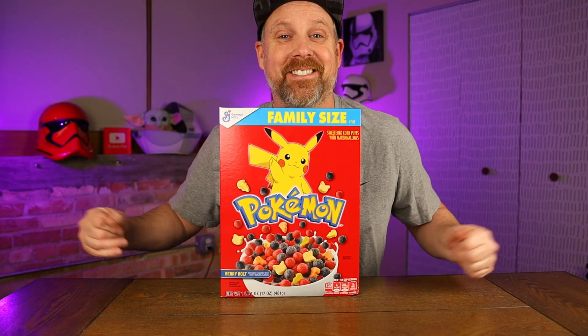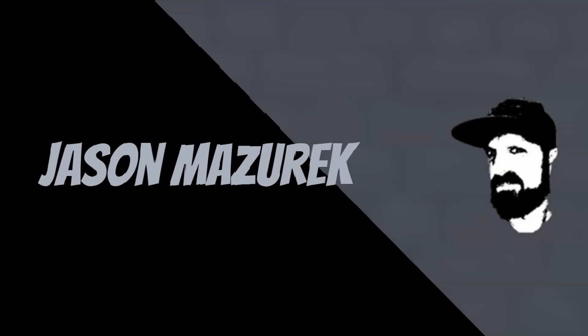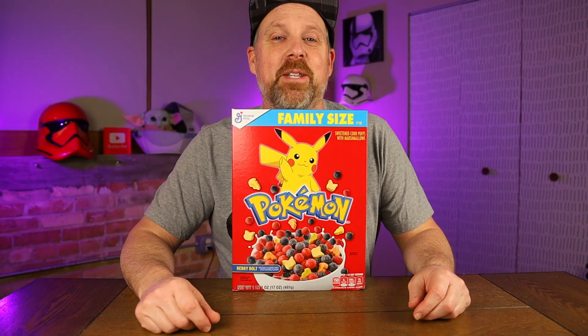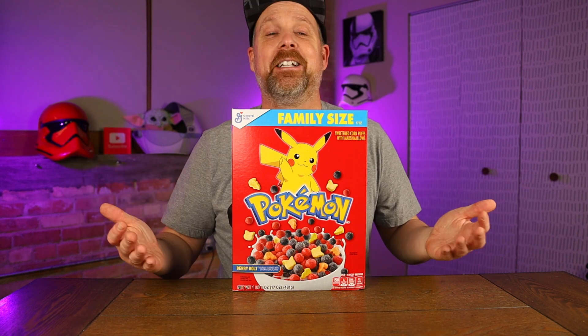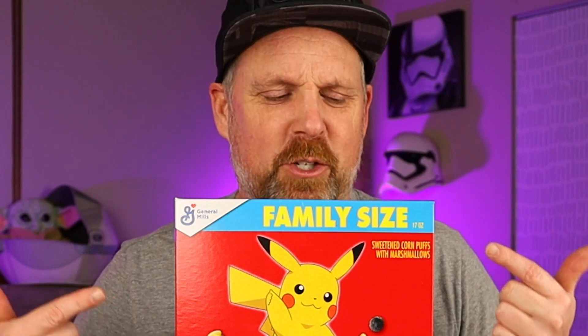We got some Pokemon cereal! Welcome to the channel, my name is Jason. Here on this channel I do a lot of food and product reviews, so if you're new here please hit that subscribe button. As you can see I'm a little excited today — we have some Pokemon cereal and we're gonna be trying it out here.